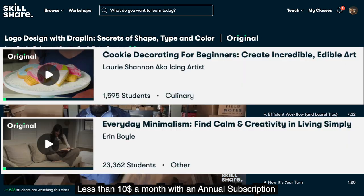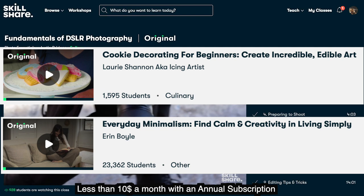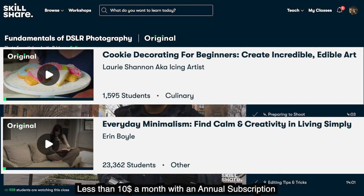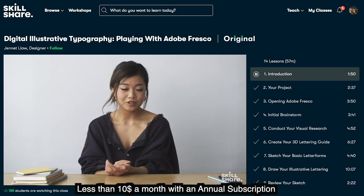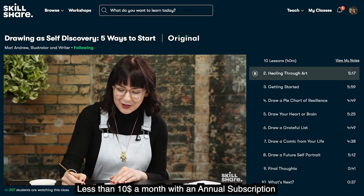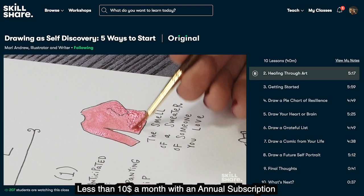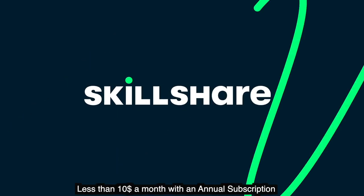I would recommend these two classes that I think are really cool, but you can of course search for anything from photography, marketing, and even starting your own YouTube channel. I also have a special offer for you guys — the first thousand of my subscribers to click the link in the description will get a free trial of premium membership. So join and let's explore our creativity.